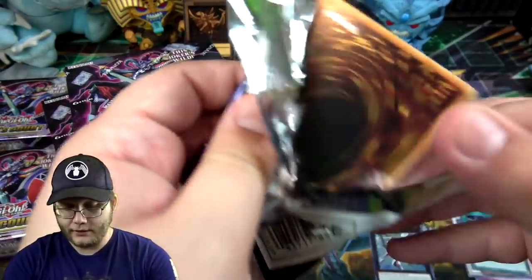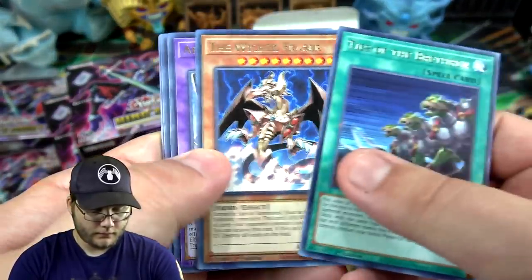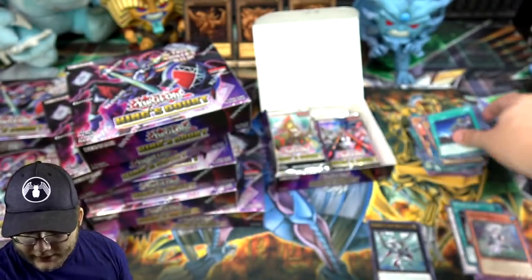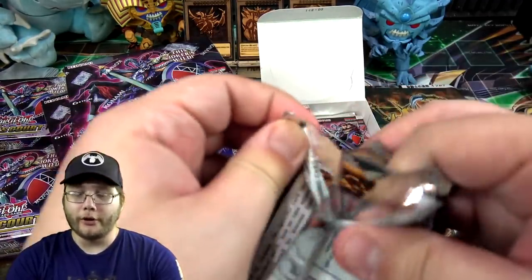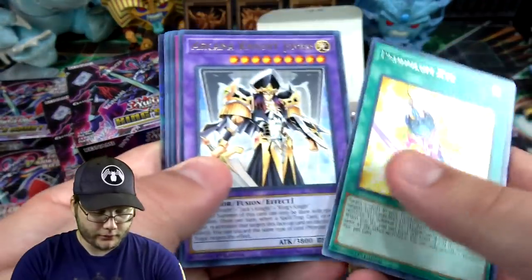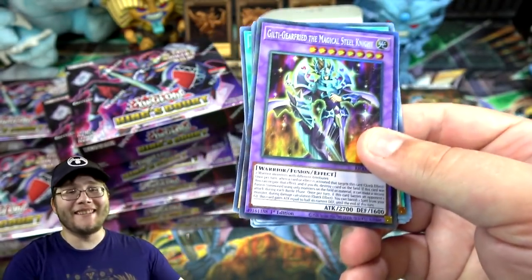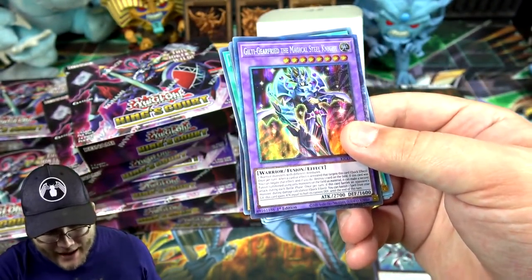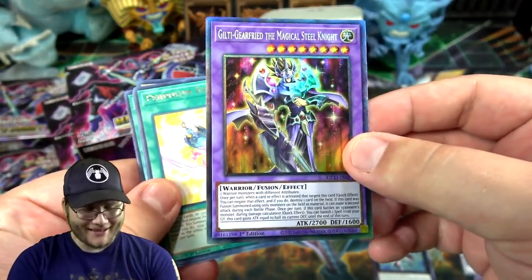There's a lot of big reprints in this and new cards too. I'd really like to get that Reinforcement of the Army collector's rare — I've seen that one, it's a beautiful card. Lightning Storm as well — getting the collector's rare would be nice, it's a big reprint. Oh! That's a collector's rare — I didn't even notice that. First box and we get a collector's rare! This is Gilti-Gearfried the Magical Steel Knight.